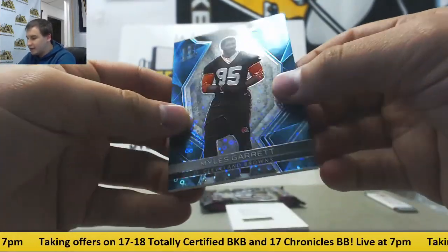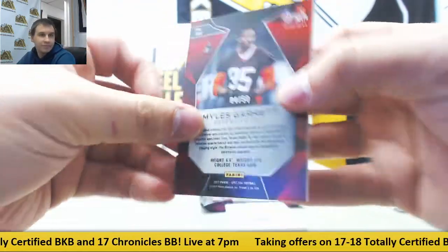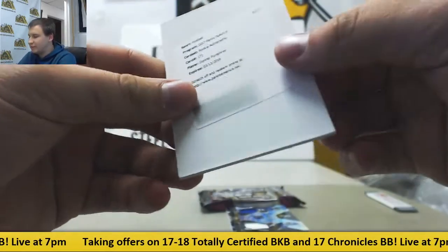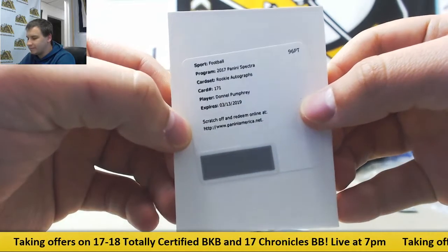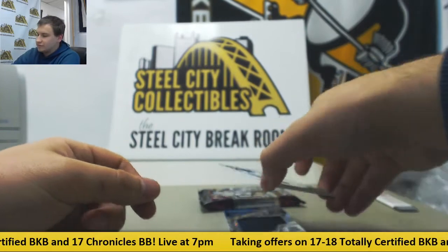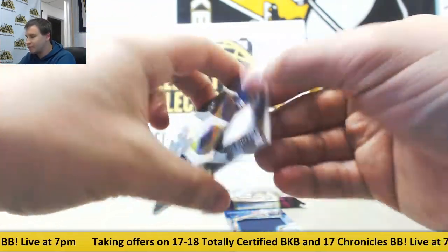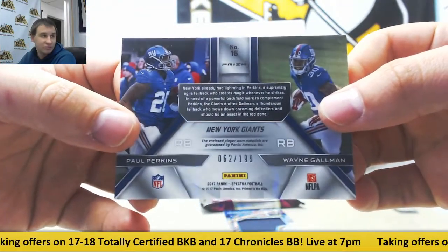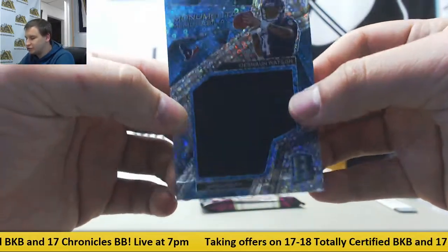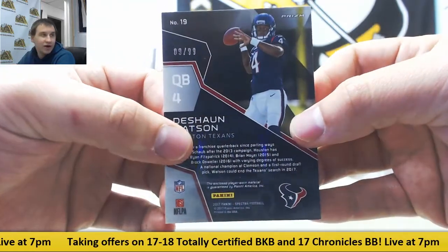Next up, base neon blue rookie Miles Garrett for the Browns, 4 of 50 for Hector. Redemption — which will be randomized between everybody — rookie Denel Pumphrey, numbered to 199, so equal chance for everyone on that one. Dual jersey Paul Perkins and Wayne Gallman, 62 of 199 — that one goes to Bradley I. And another Deshaun Watson card, this time neon blue jersey Monumental Memorabilia, 9 of 99 — also for Bradley.